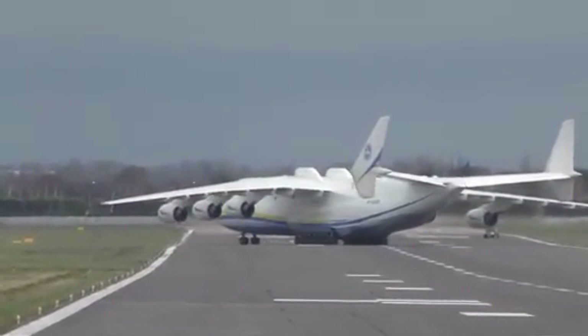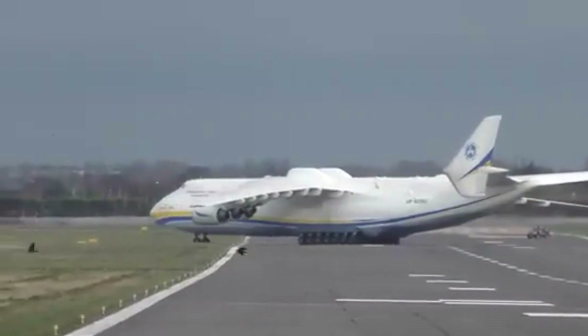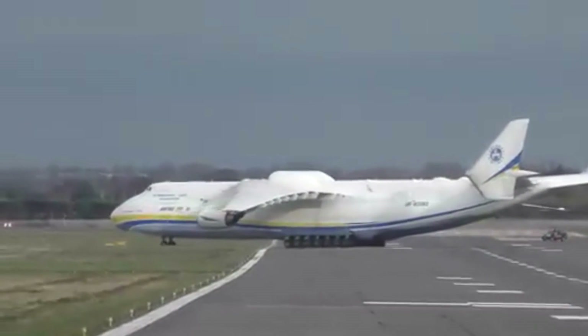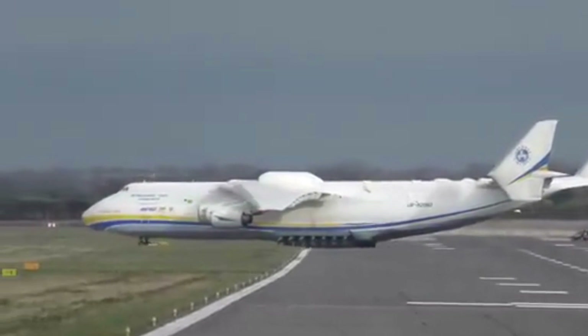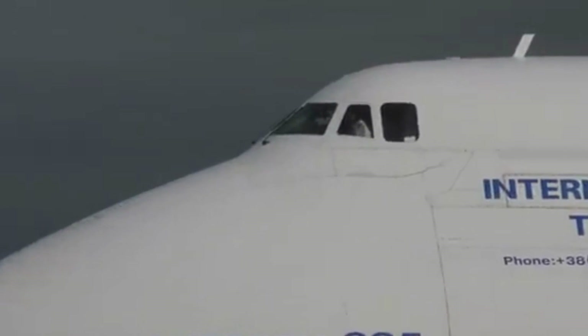The Antonov An-225 has several unique features that make it stand out from other aircraft. For example, it has 32 wheels on its landing gear to distribute its weight, and its cockpit is located above the cargo hull to provide better visibility during takeoff and landing.